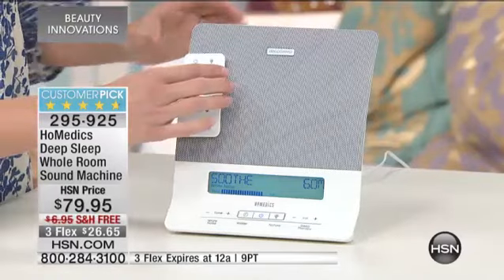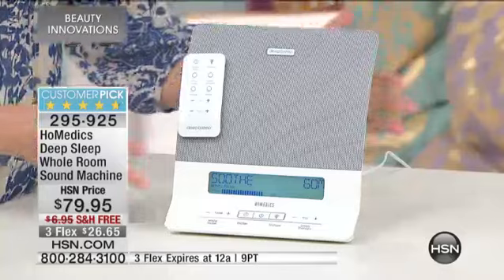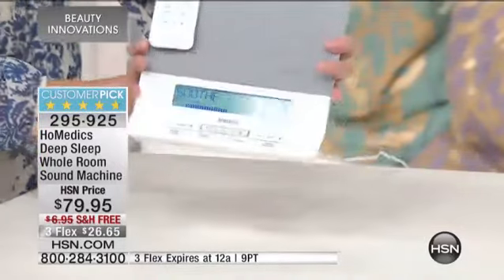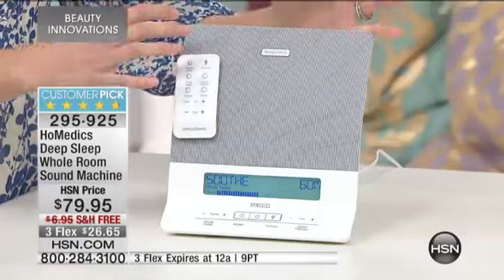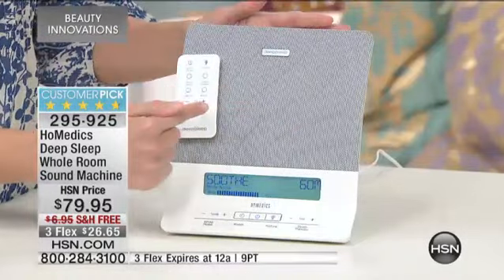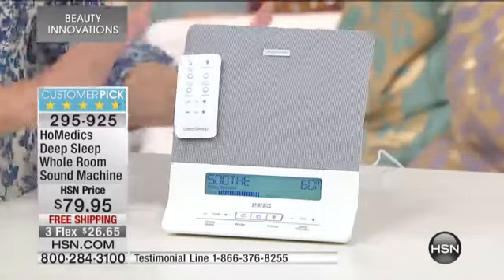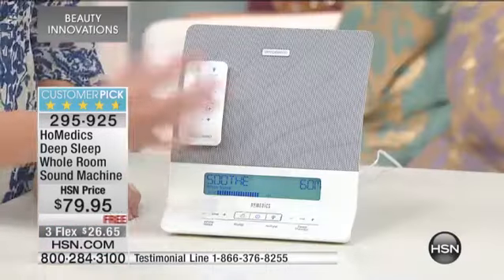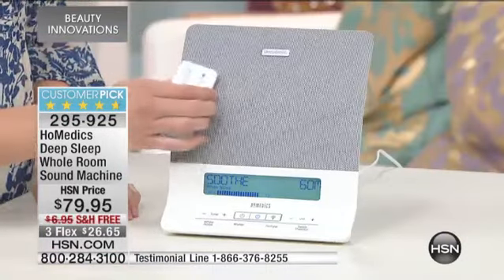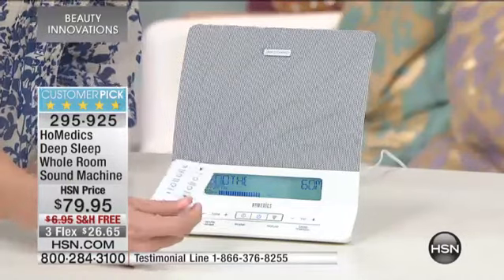Let's go ahead and get into the white noise. You can tell just by looking at it — it's sleek, it's a beautiful design, you can put it anywhere. I put it across the room from me because remember this is whole-room sound, with two dual speakers right here. This is specifically designed for a sleep machine — it doesn't do anything else, it's just for sleep. So you have your remote control, which I love, and you can always adjust it from across the room.